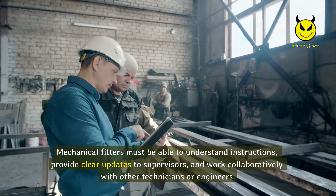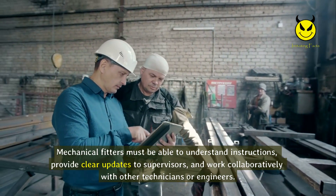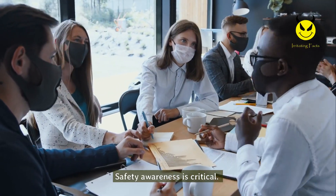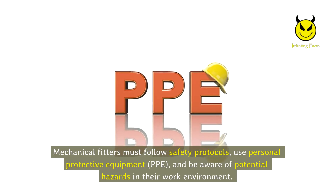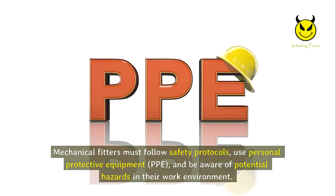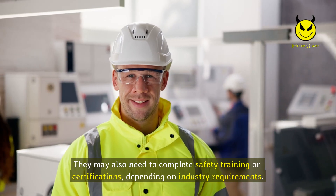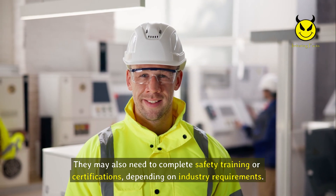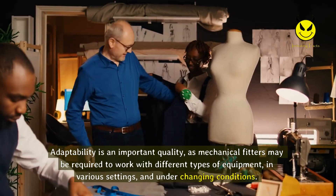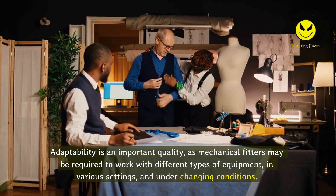Communication skills are necessary for working effectively as part of a team. Mechanical fitters must be able to understand instructions, provide clear updates to supervisors, and work collaboratively with other technicians or engineers. Safety awareness is critical — they must follow safety protocols, use personal protective equipment (PPE), and be aware of potential hazards, and may need to complete safety training or certifications depending on industry requirements. Adaptability is also important, as they may work with different types of equipment in various settings and under changing conditions.